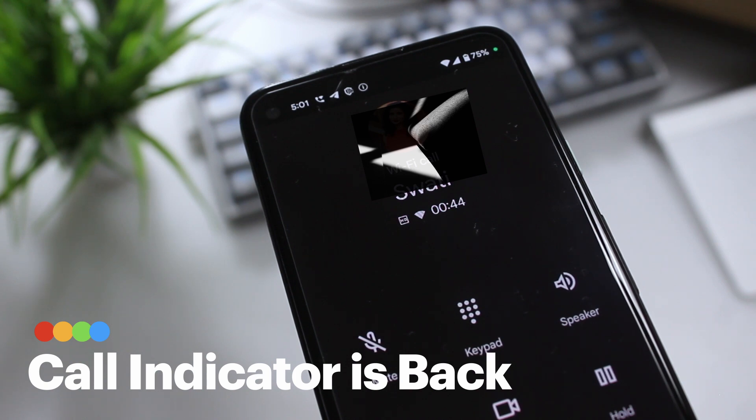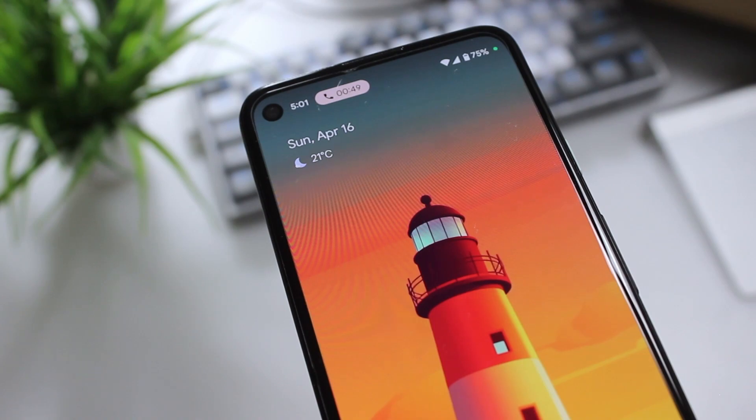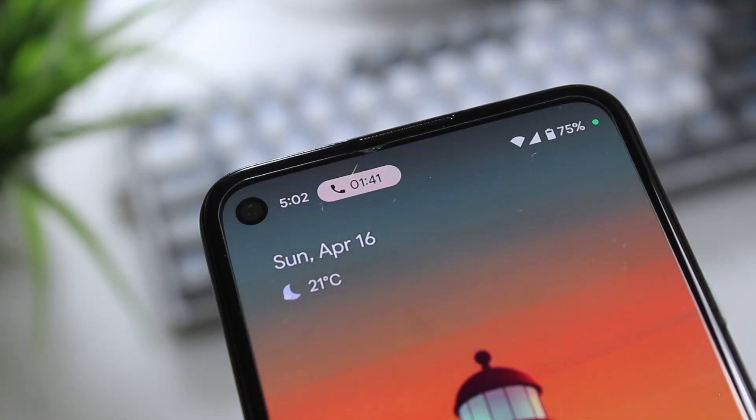Call Indicator is back now. This feature was added in Android 12 and then later removed as part of the latest Android 13 updates. I found this to be a pretty useful feature and really missed it, but I'm glad that it's here again.